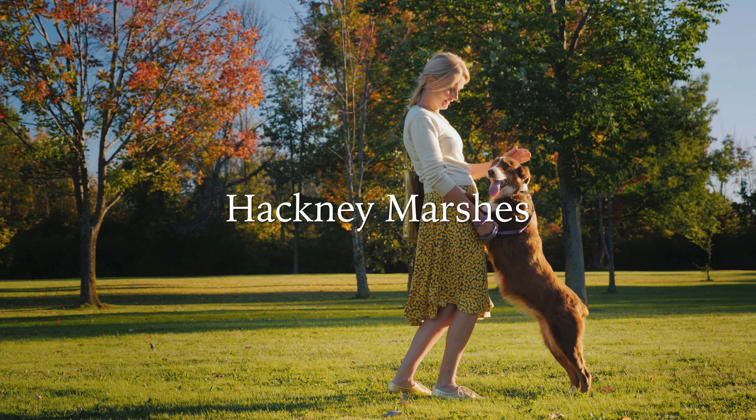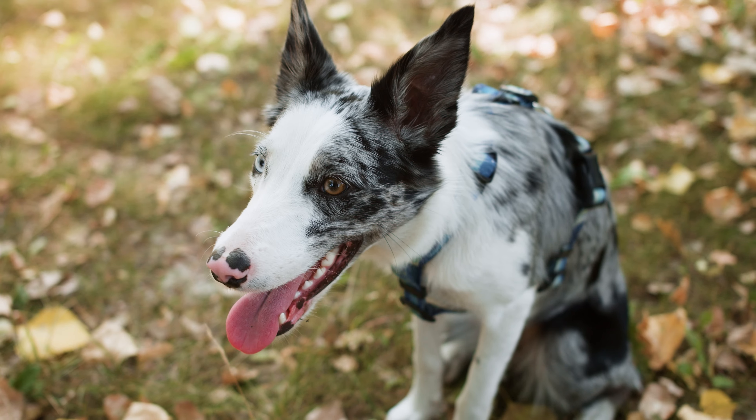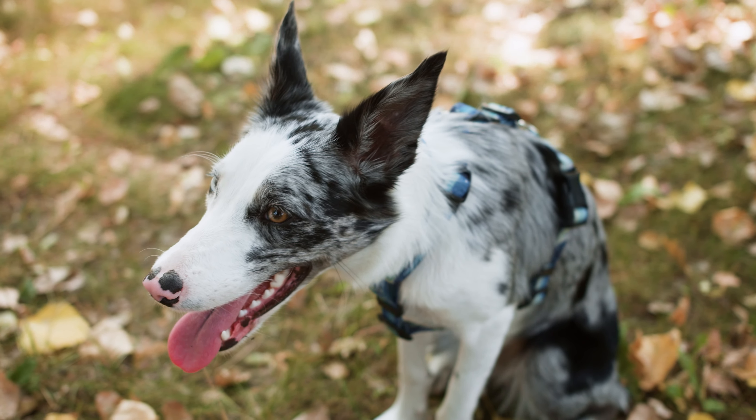There's also Hackney Marshes, which is 336 acres of protected commons, and there's a public terrace and cafe. Throughout the rural parks of London you can definitely bring your dogs along — we've got a separate video on the rural parks of London and we'll include that in this video as well.